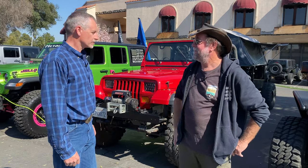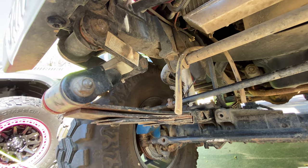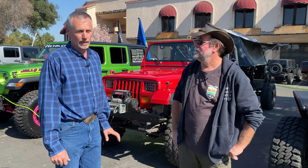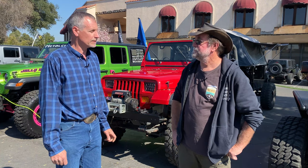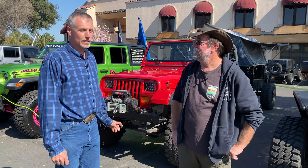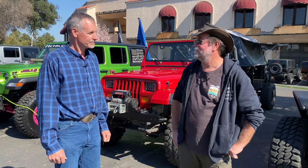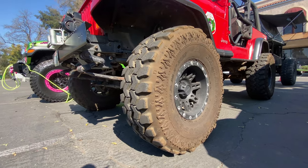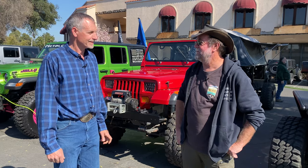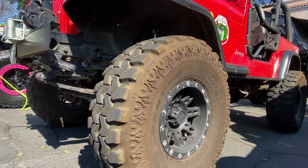Up front it's stock — a Dana 30 with a Detroit locker. The rear axle I swapped out for a Ford Explorer axle, so it's an 8.8 with disc brakes and a Trac-Lok, with 4.56 gears. So you're geared pretty low on the trail with that Terra Loe 4:1 — it works pretty good and makes up for the tires. They're Super Swamper 35x12.50-15s on Pro Comp 15x8 wheels.